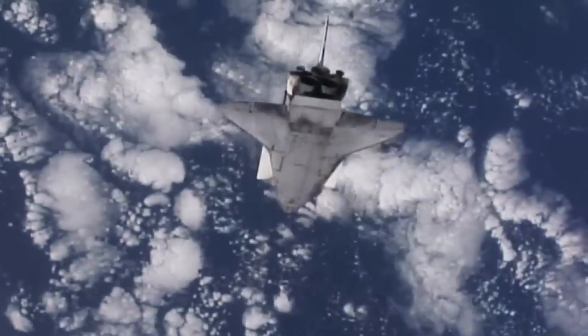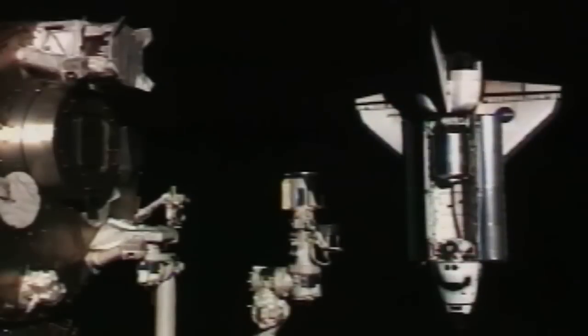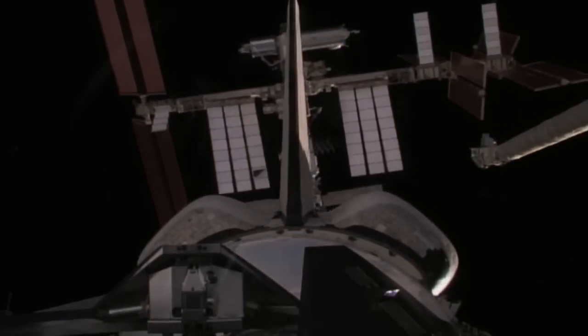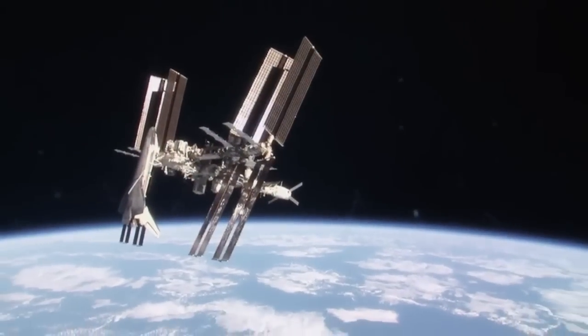Where I really got this overwhelming perspective was as we were getting ready to dock with the International Space Station. You get to look up and look at this Leviathan the spacefaring nations of the world have built. It's just sort of like a moment out of science fiction.